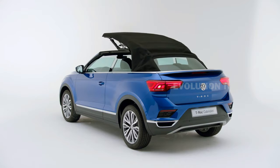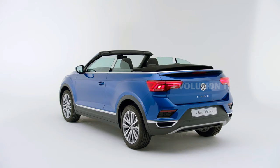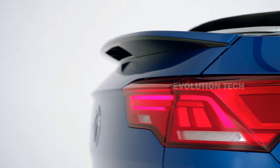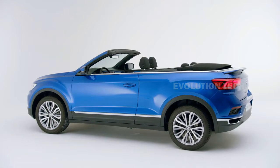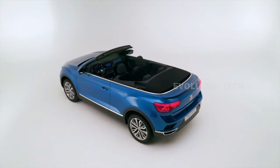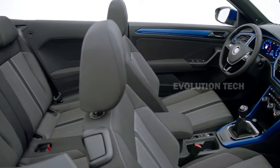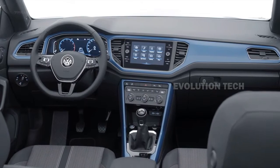The two engine options are a 1.0-liter three-cylinder and a 1.5-liter turbo four with 110 and 150 horsepower respectively. With the larger engine, the T-Roc accelerates to 60 in 9.2 seconds and has a top speed of 127 miles per hour. This SUV's suspension has been retuned to provide a livelier feel and improved handling, particularly in bends. It features a 10.25-inch high-definition digital dashboard with an optional 400-watt six-speaker Beats audio system and two-zone automatic air conditioning.